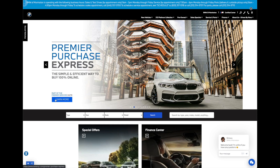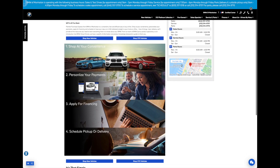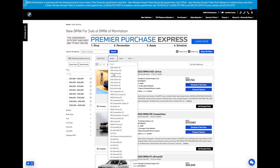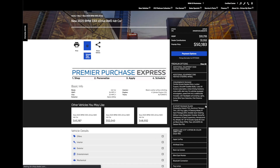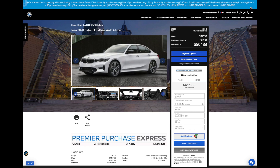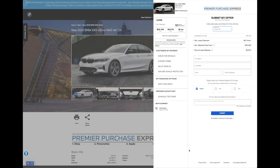Click on Learn More on the web slider here, and that's going to bring you to the Premier Purchase Express landing page. There's going to be a brief description. If you scroll down to the bottom, you'll see the ability to shop for new vehicles — that'll bring you to our search results page. Select your 330i xDrive, click Get Premier Price, and now you're on your vehicle detail page, which is where Premier Purchase Express will load in the sidebar on the right-hand side.